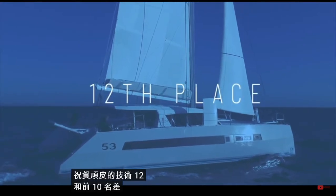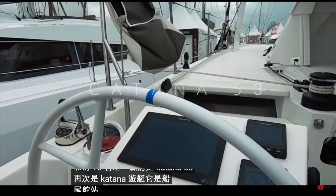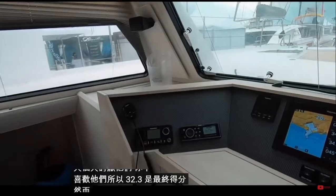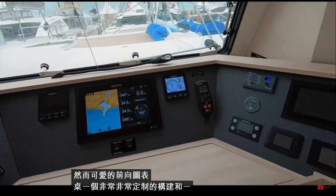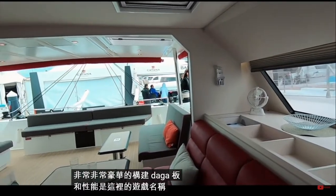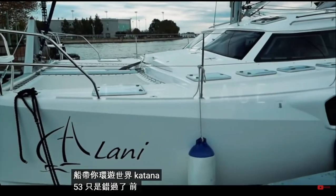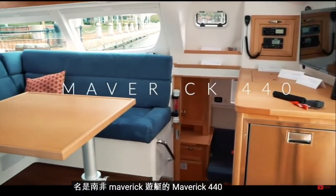In at 12th and just shy of the top 10 is the Catana 53 by Catana Yachts. Again it is the aft helm station — some people love them, some hate them; personally you didn't like them — so 32.3 was the final score. However, a lovely forward-facing chart table, a very bespoke and luxurious build, dagger boards and performance are the name of the game here. If you want a fast, luxurious, serious boat to take you around the world: Catana 53.